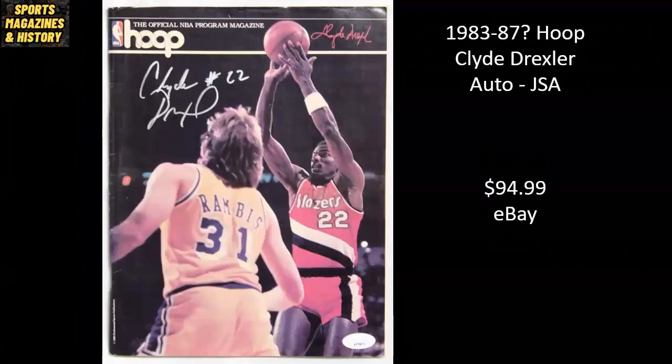Here we've got a Hoop Magazine from somewhere between 1983 and 1987 — it didn't have an exact year on the listing. You've got Kurt Rambis in the background with the Lakers. Based on the fact that Drexler started playing with the Blazers in '83 and Rambis last played with the Lakers in '87, I narrowed it down to that window. These hoop covers often served as game programs back in the day. This particular copy has been autographed by Clyde the Glide, authenticated by JSA, sold for $94.99.